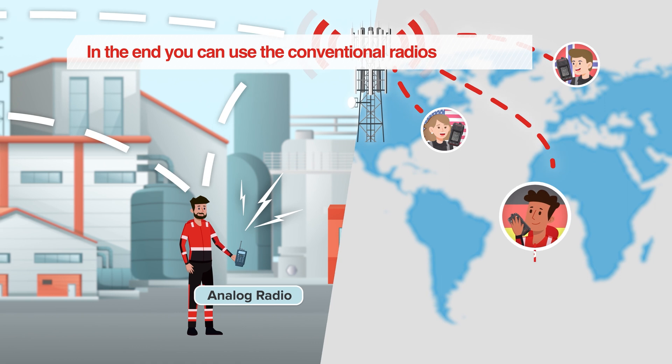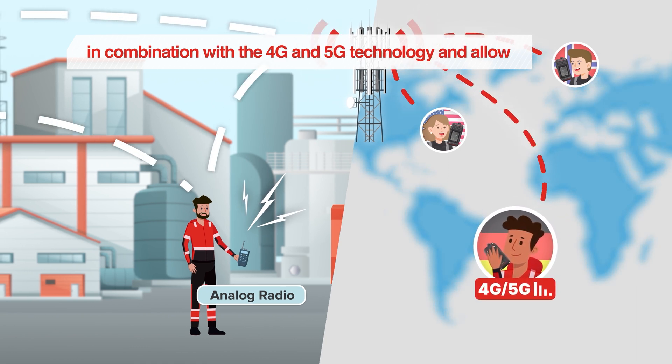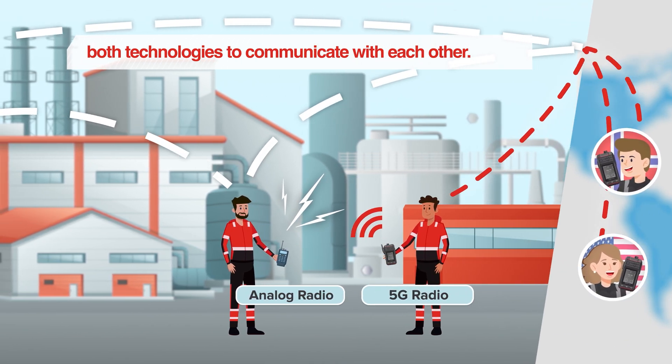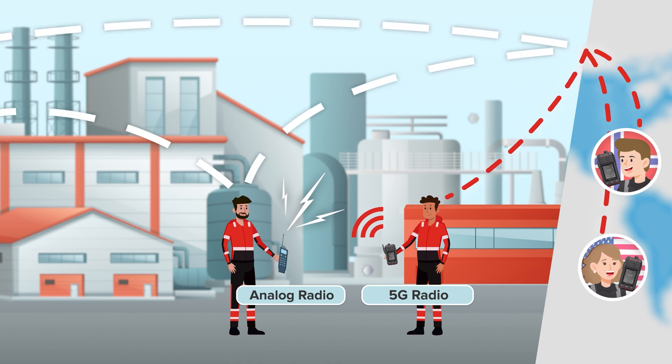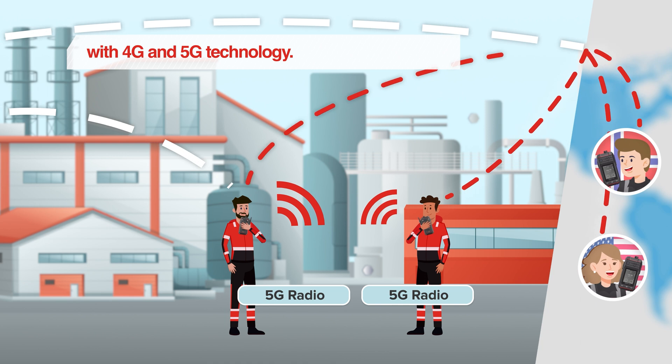In the end, you can use the conventional radios in combination with 4G and 5G technology and allow both technologies to communicate with each other. We support you on your journey into the future with 4G and 5G technology.